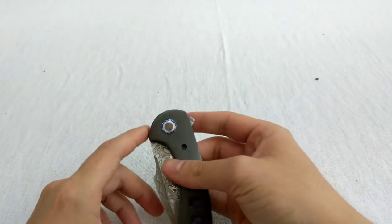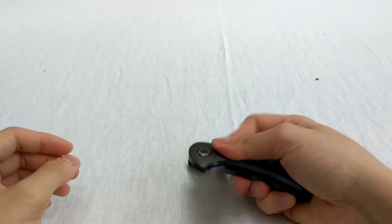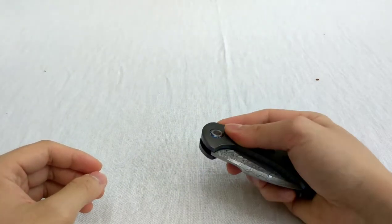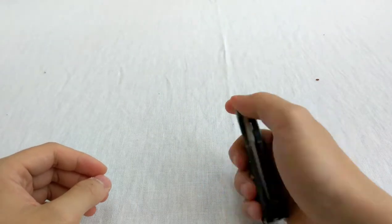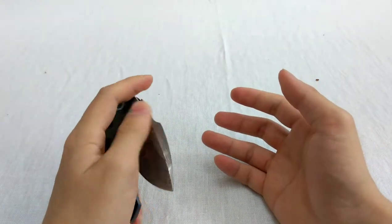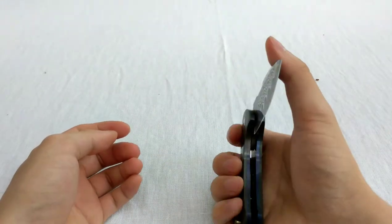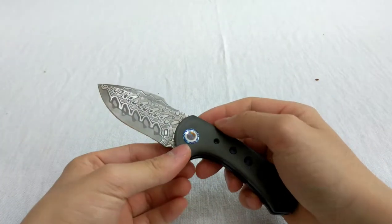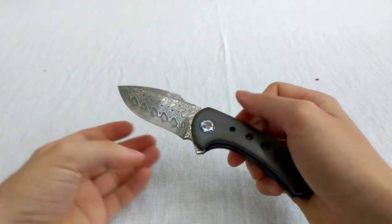I'm not entirely sure what the benefits are of putting the detent that far back, but I do like the sound of the action more and it is safer. I'm not the type who needs a drop-shot knife, but I do like that it's very smooth — and it is a very smooth knife.